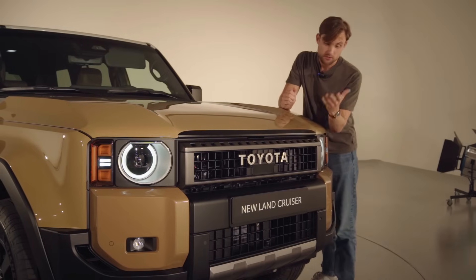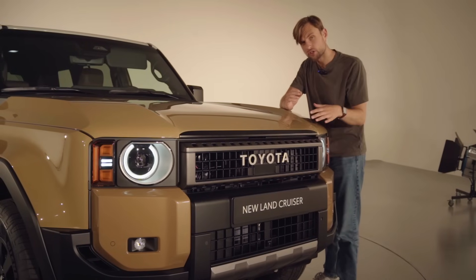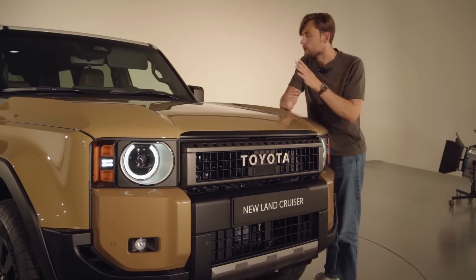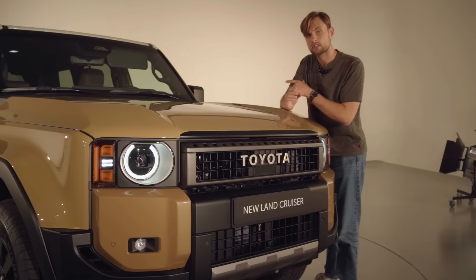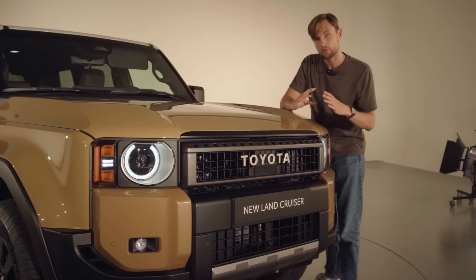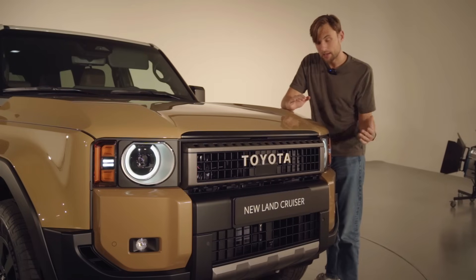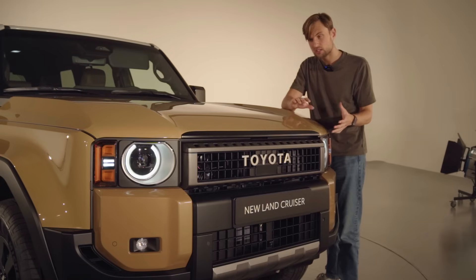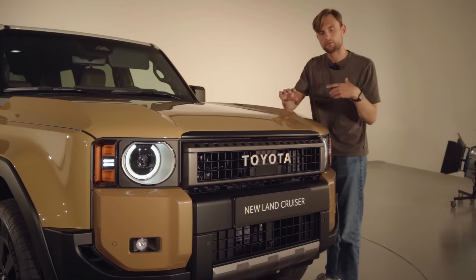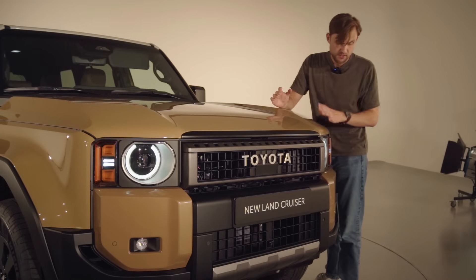Just look at this front — you can see the round headlights which come with the first edition. It brings a special paint, there's also a blue alternative, first edition stickers, and some mud flaps. Otherwise the front lights are rectangular and look much more rugged and even more military-like. There's also a seventh edition that is much more de-scaled and used for search and rescue and humanitarian aid.